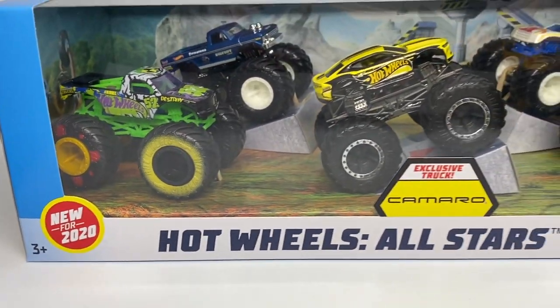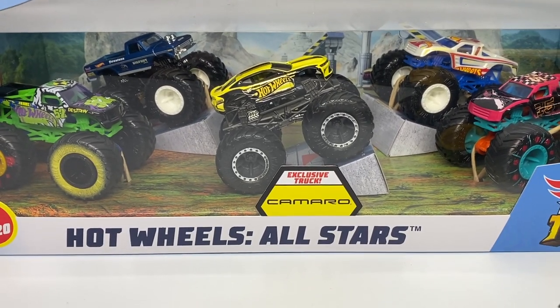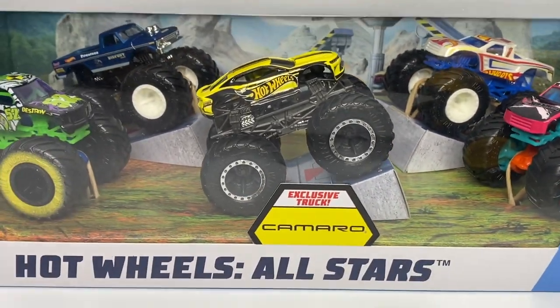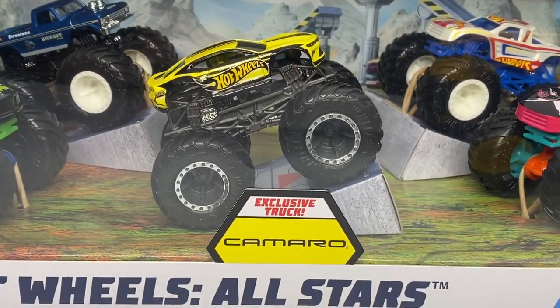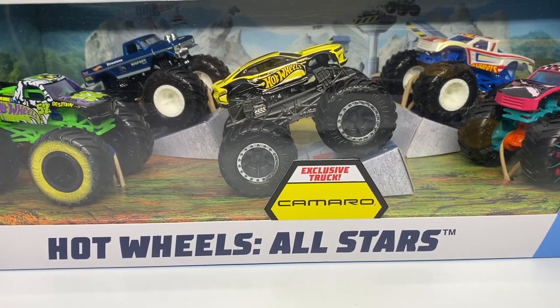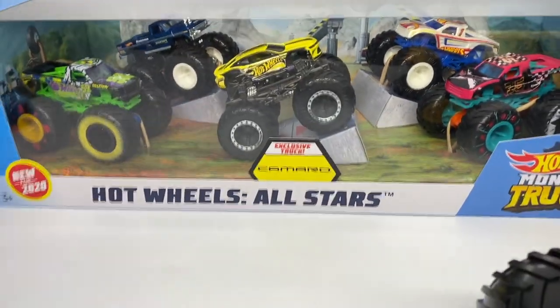Today we are taking a look at this brand new Hot Wheels All-Stars five pack, a Target exclusive for 2020. It comes with an exclusive Hot Wheels Camaro and some other new trucks that have been out before. This exclusive is only found in this five pack. I'm not a huge fan of this Camaro casting — in fact it's my least favorite — but they made it into an exclusive so I have to review it.